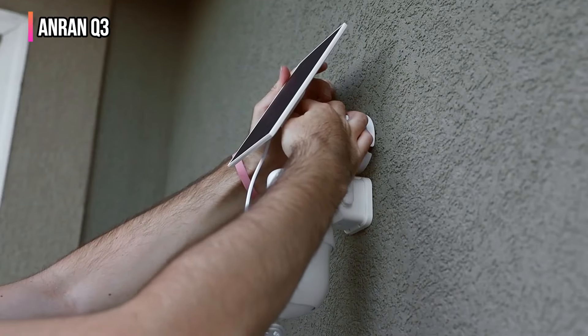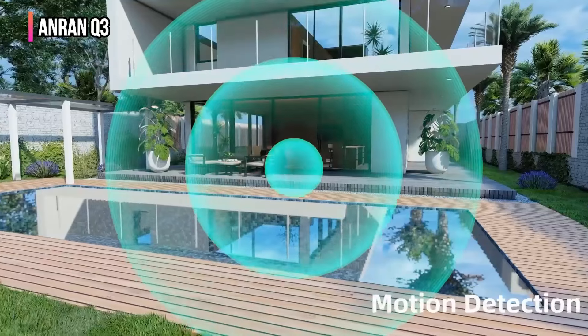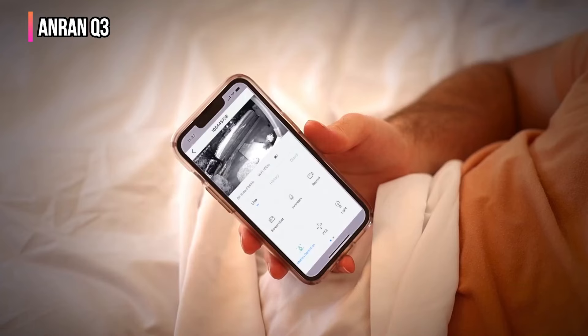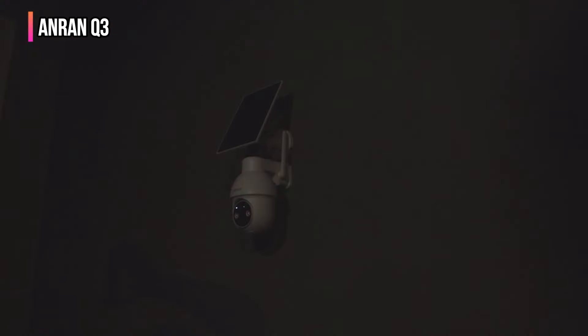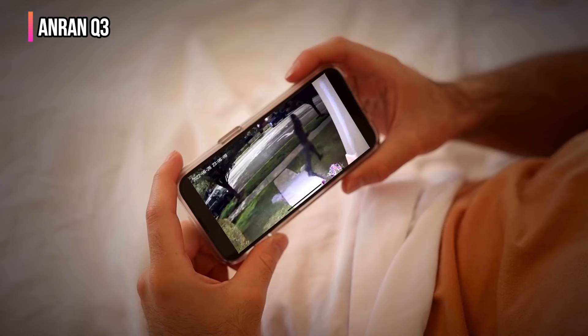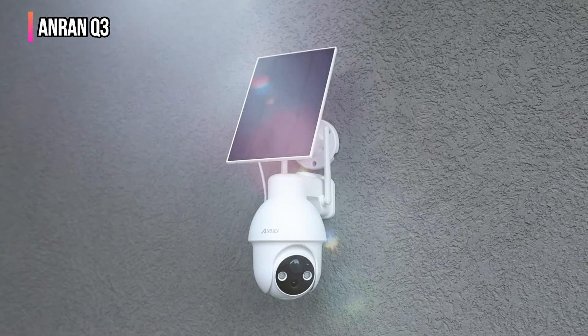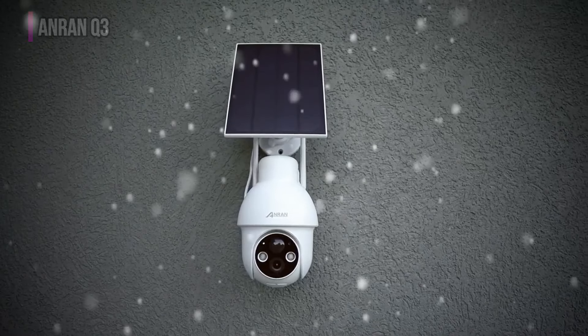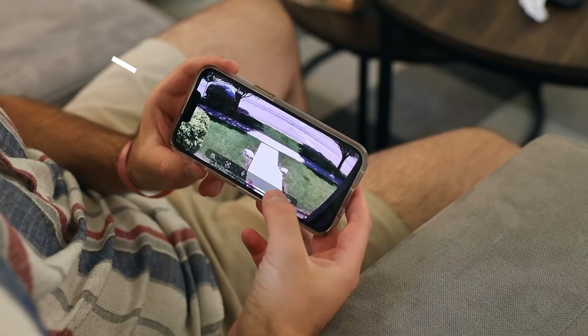This camera's wireless solar-powered design makes installation straightforward, ensuring continuous operation without the need for frequent recharging. Its smart passive infrared human detection feature reduces false alarms by focusing on human activity, alerting you only to relevant incidents. It integrates seamlessly with Alexa for convenient voice control, fitting effortlessly into any smart home setup. Anran supports its product with US-based customer service and offers an optional cloud service for encrypted data storage.